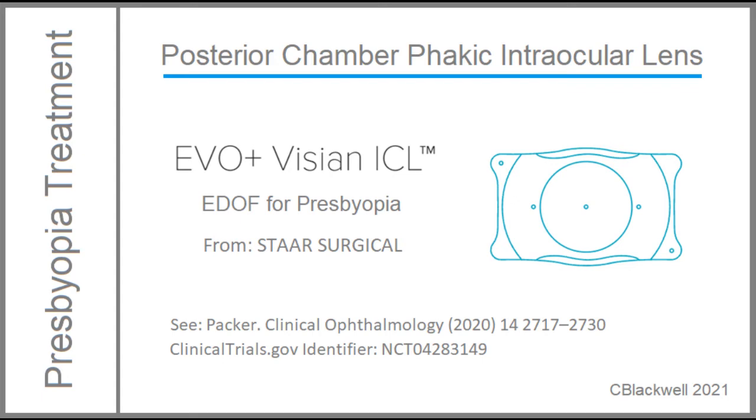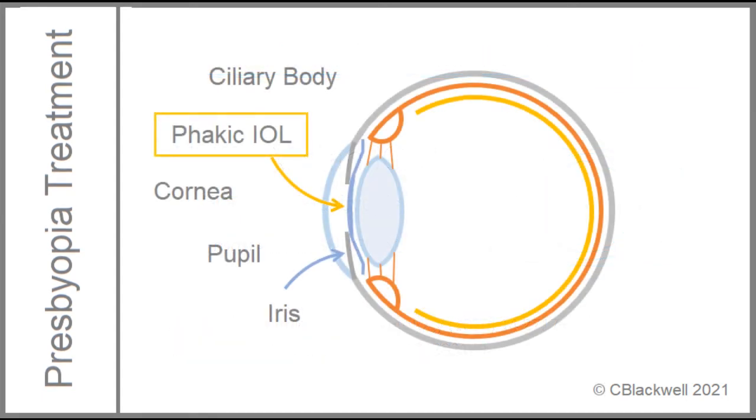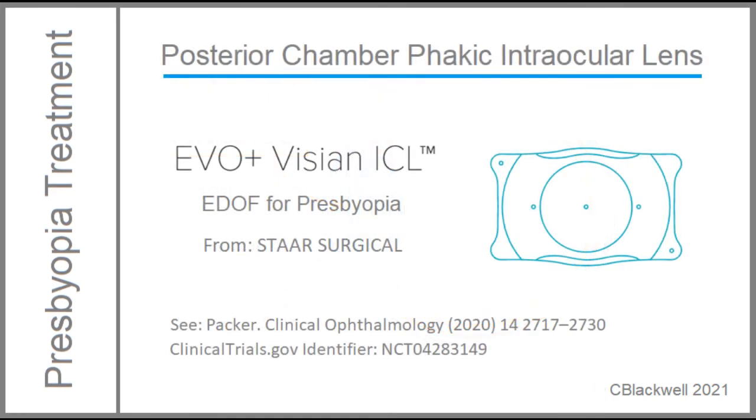Lens implant options also include an implantable phacic lens. Phacic means your natural lens is still in place, so the implant is an additional lens inside the eye. Functionally, it acts like a contact lens, except being inside the eye means no maintenance. This particular implant is positioned between the iris and the lens. Phacic IOLs were originally used for myopia correction. This is an EDOF version for presbyopia that is in development, with a reference from the European trial. It is not yet approved in the US.